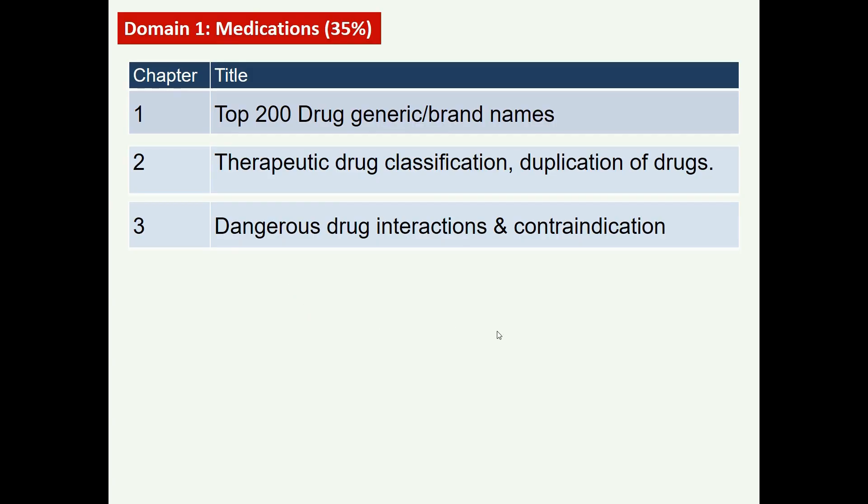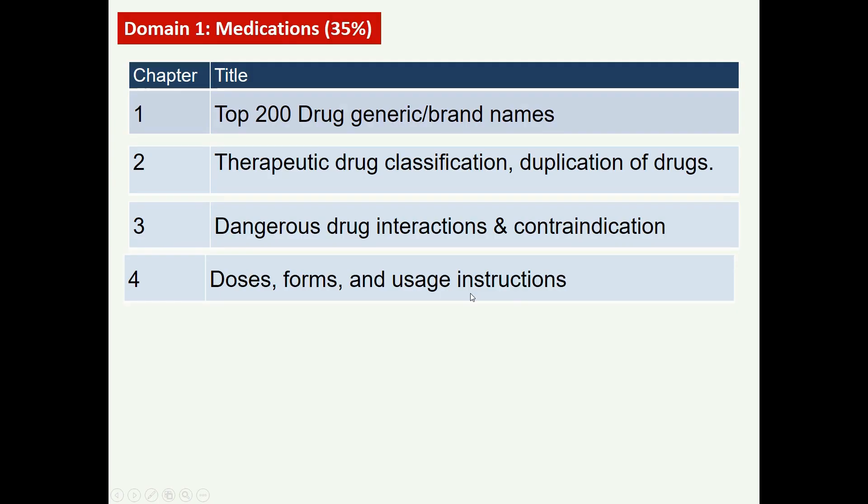Questions related to medications also cover dosage forms and usage instructions. Drugs come in various dosage forms including topical forms such as creams and ointments, liquid forms such as suspensions, and the most common oral forms like tablets, capsules, and pills. Some drugs are available in multiple dosage forms, and knowing this information is essential to solve medication-related questions.